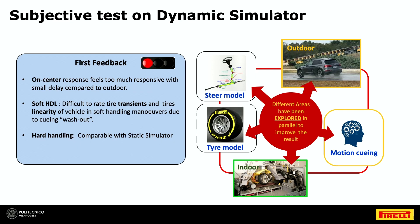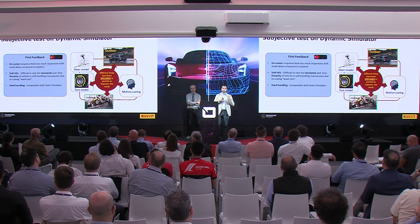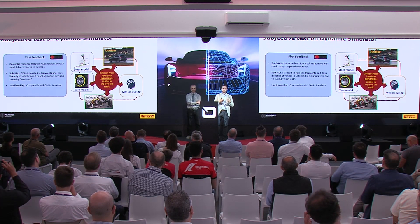When we went to the dynamic simulator, unfortunately the first feedback was quite bad, especially for the very specific feeling of soft handling. The initial feedback indicated a lack of response around zero, or at least something different compared to the real world — sometimes too responsive, with delay not felt in the proper way. We also realized it was difficult for the driver to rate the proper transient response of the tire in the soft handling area.